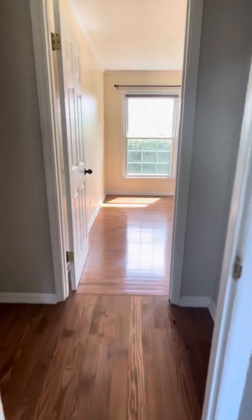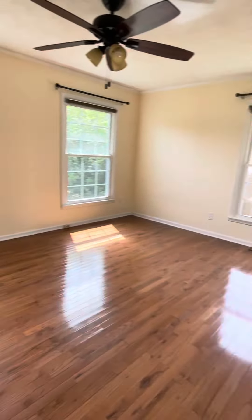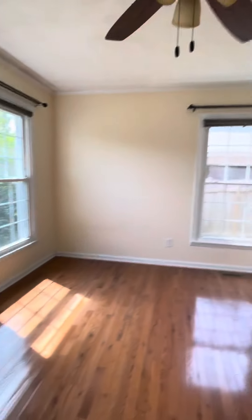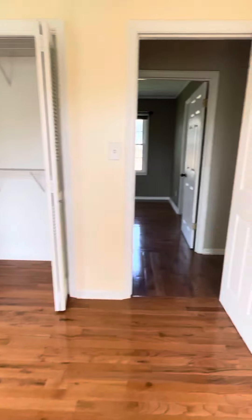And across is the third bedroom. It's just as big as the master, three windows, so it's very bright in here. These windows are new, and a standard closet.